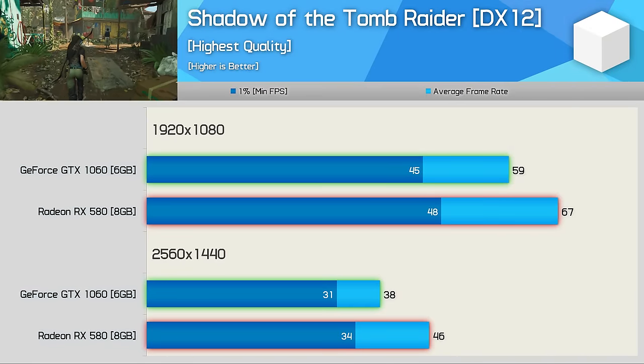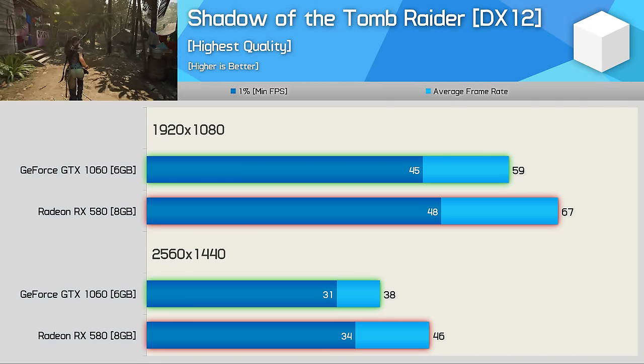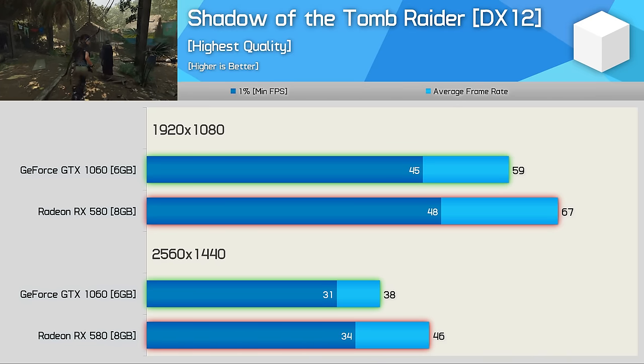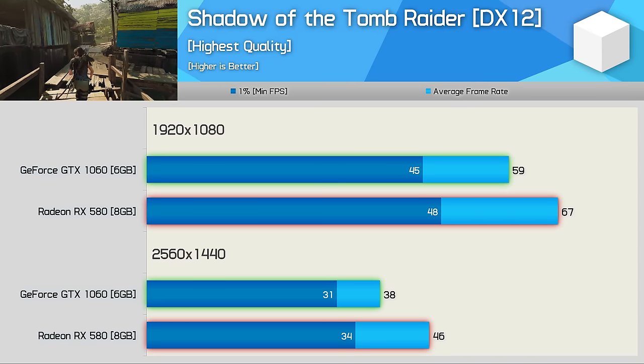Frame time performance is similar in Shadow of the Tomb Raider using either GPU, but the RX 580 offers 14% more frames on average at 1080p and 21% more at 1440p, making it the clear winner here.